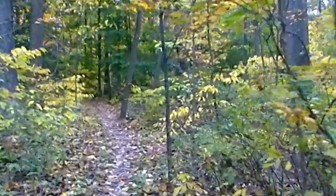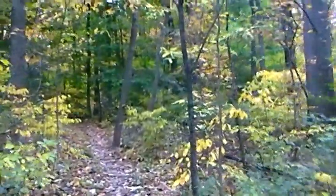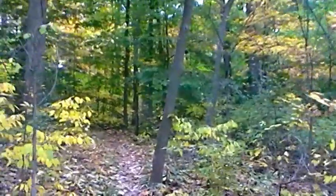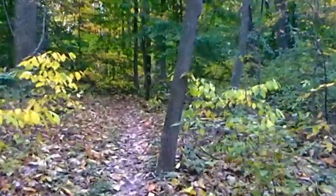We're about three and a half miles in. When we get up to a picnic area about a mile to a mile and a half up the trail, we're going to stop and get a bite to eat.